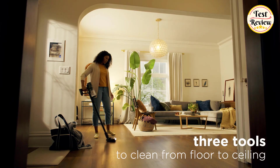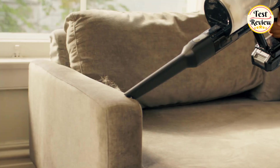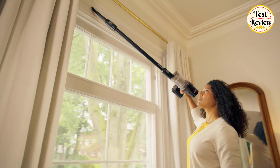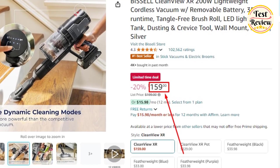It also includes a range of specialty tools such as a dusting brush, bristle brush, and crevice tool for cleaning above floors and in tight spaces, providing a comprehensive cleaning solution for your home. You can buy the Bissell CleanView XR at its current price of $159 on Amazon.